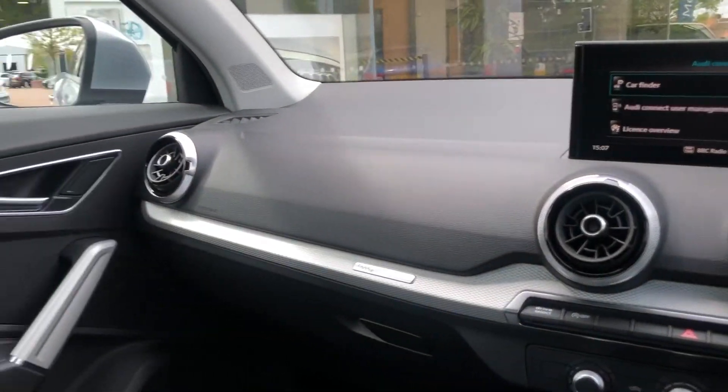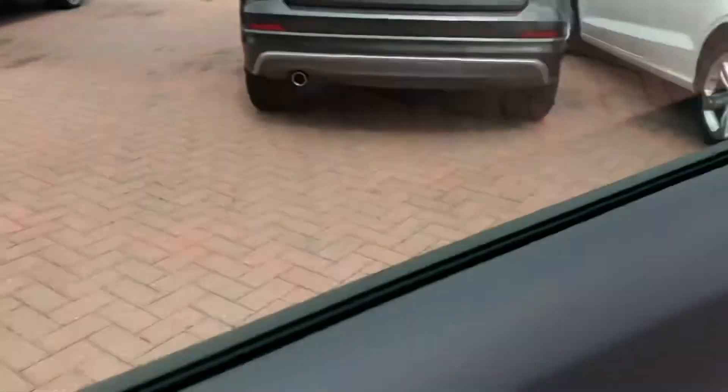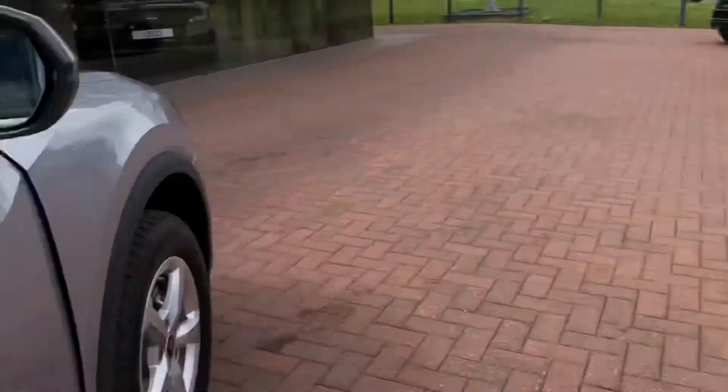If you would like to find out any more information about this gorgeous vehicle, please do not hesitate to contact one of our sales advisors at Crew Audi on 01270 864091. Thank you for watching.